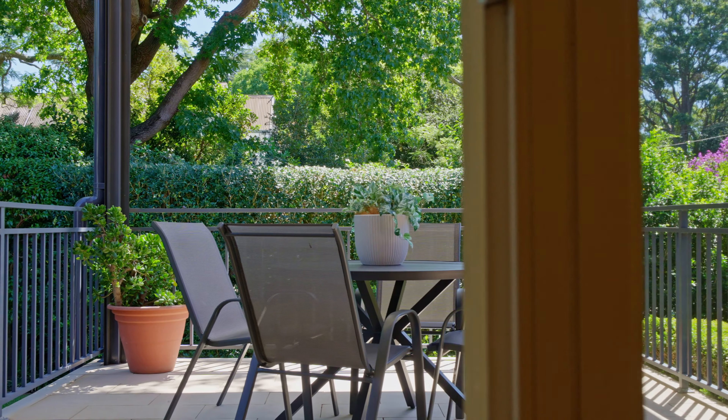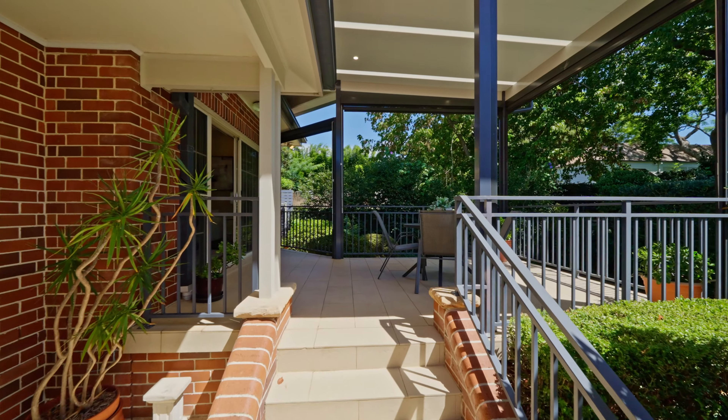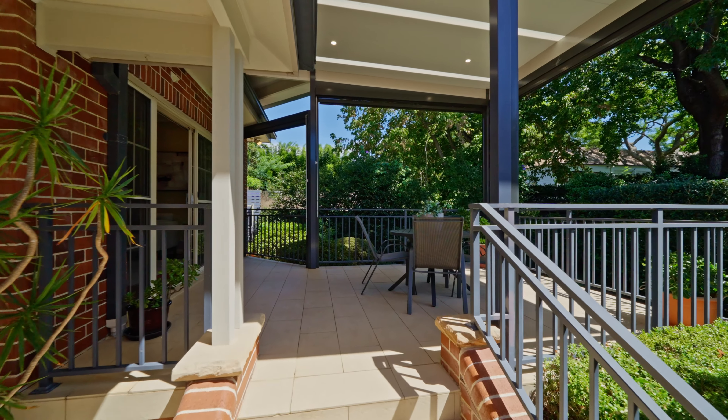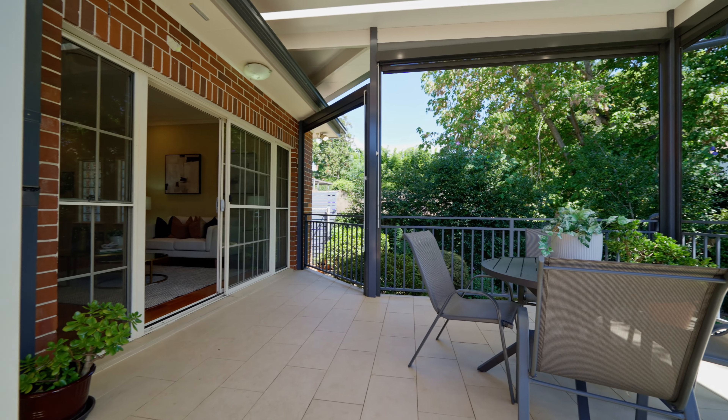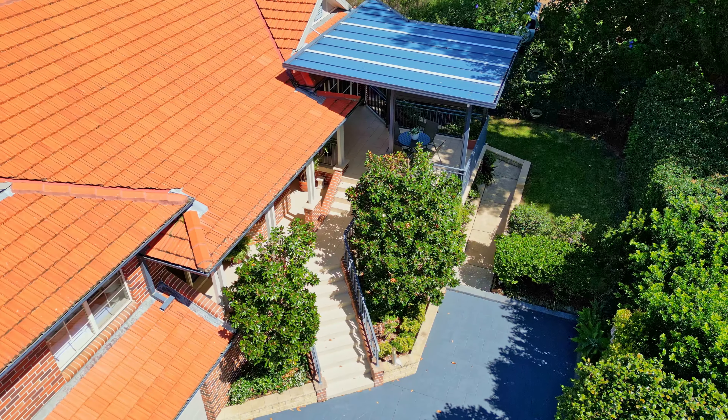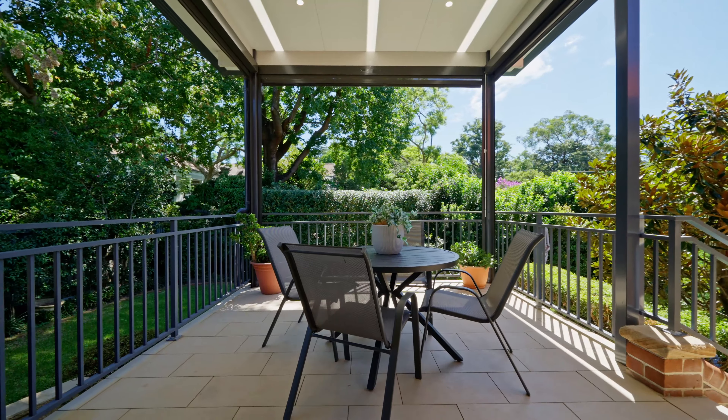Step outside to the fully tiled alfresco area, a true haven for year-round entertainment, with a ceiling adorned with downlights and shaped lights. This space is perfect for hosting and gathering with family and friends.